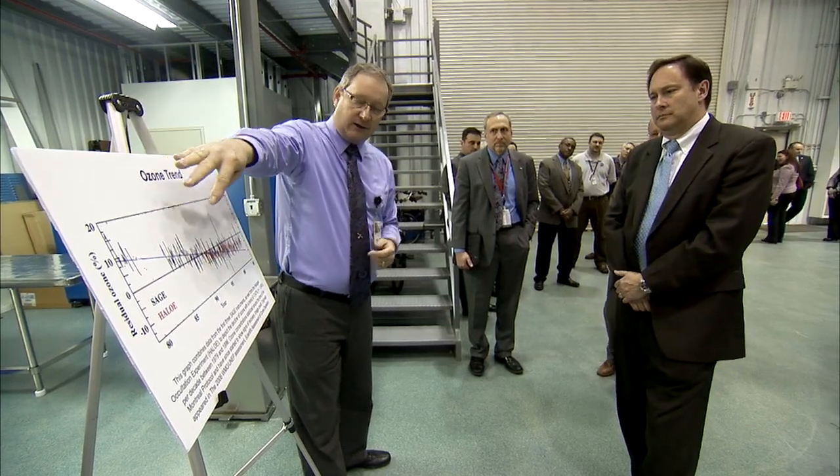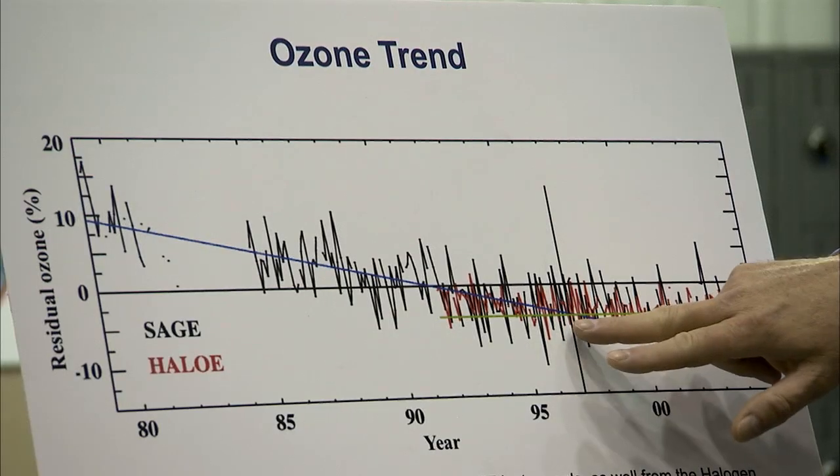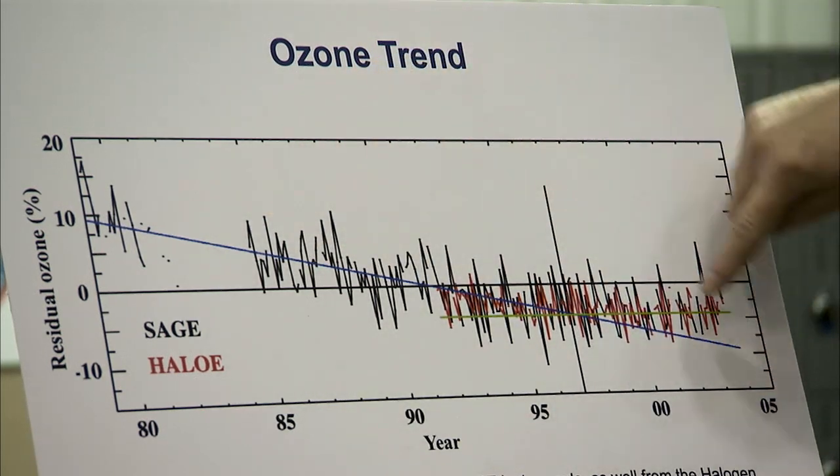The ozone — this is ozone in the upper stratosphere, northern mid-latitudes — decreased quite a bit. Chlorine peaks about here. SAGE continues on and we see the deviation from this long-term trend.